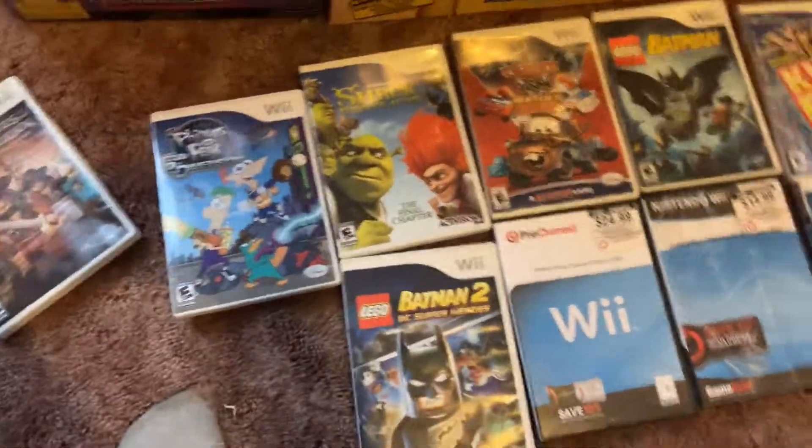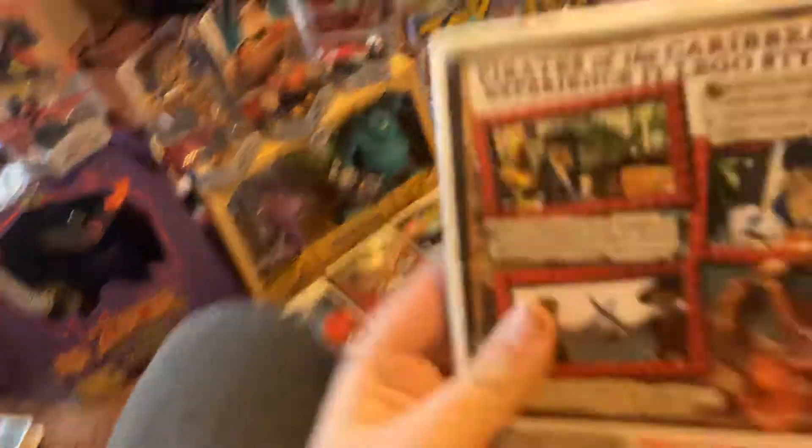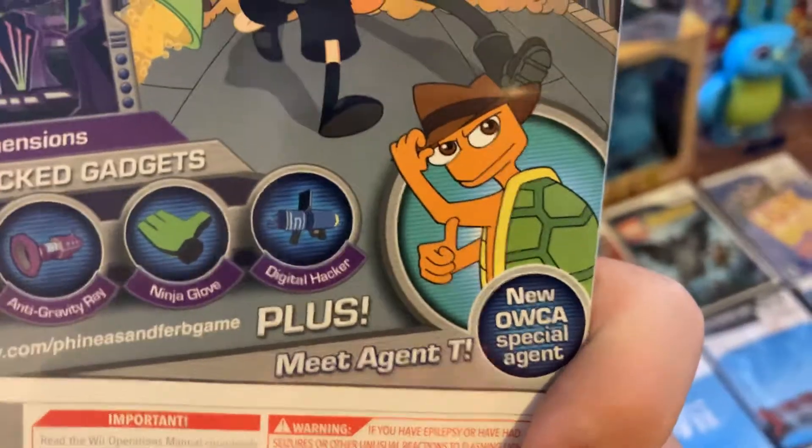And I got all these Wii games, let me start one by one. We got Lego Pirates of the Caribbean for Wii — my friend had this. And Phineas and Ferb: Across the Second Dimension, Meet Agent P.